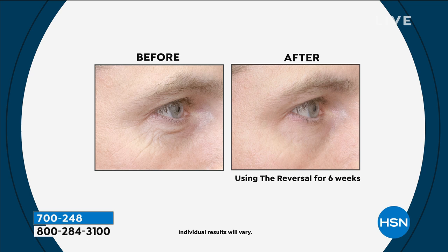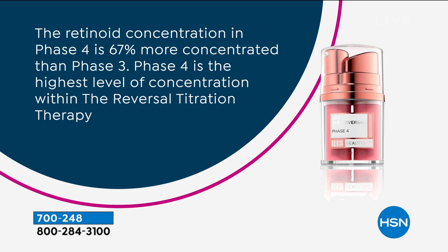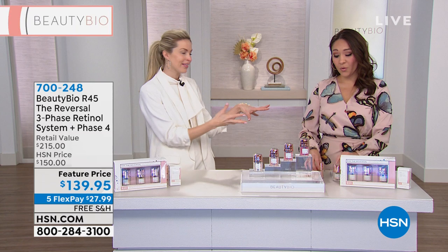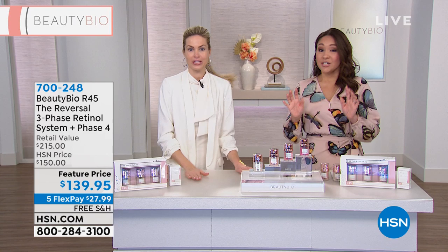Do not walk into our retailers asking for phase four — they don't even know it exists. Only here at HSN, because so many of our HSN customers said, 'I can go a little more — can you create one more level up?' So this is for you. Don't start on phase four, but by the time your skin is ready, it's included. We only batch it once a year and it sells out on its own. We heard you — we sold out with Colleen, and this is the encore. We are already halfway through the quantities Jamie brought us. If you know someone who does the R45, pick this up for them.